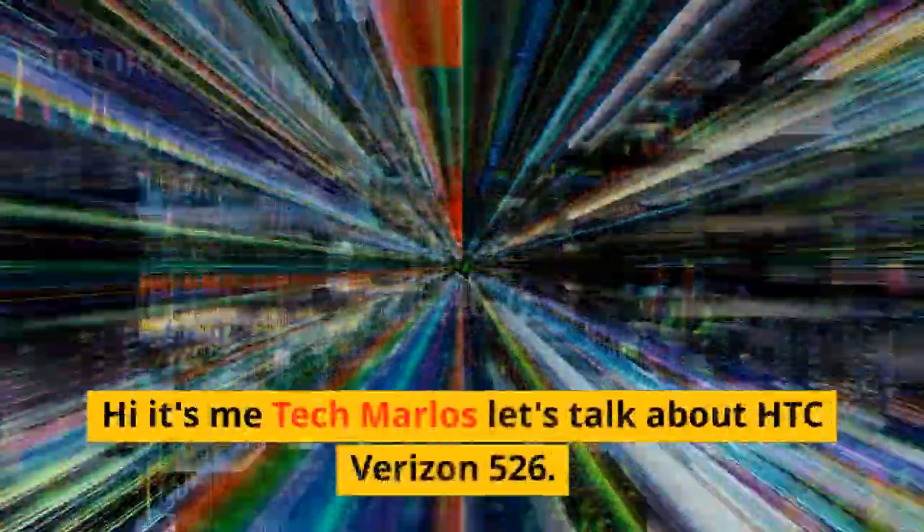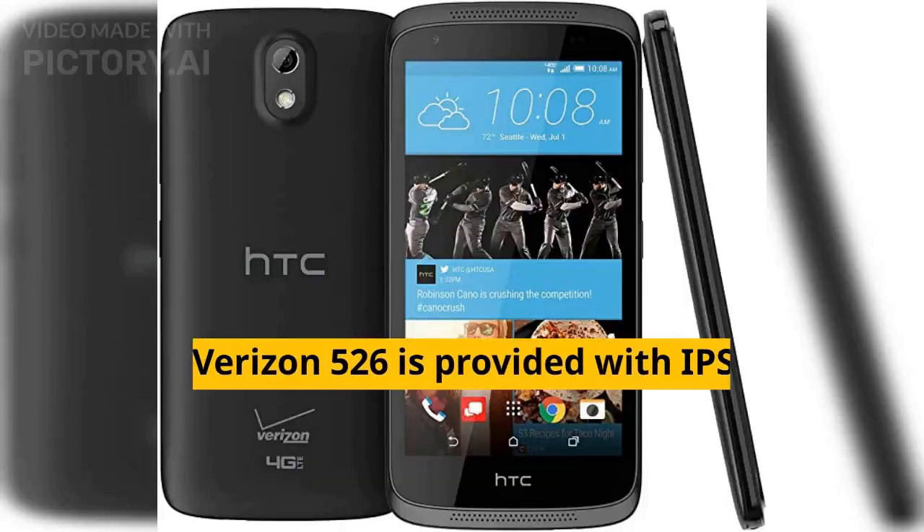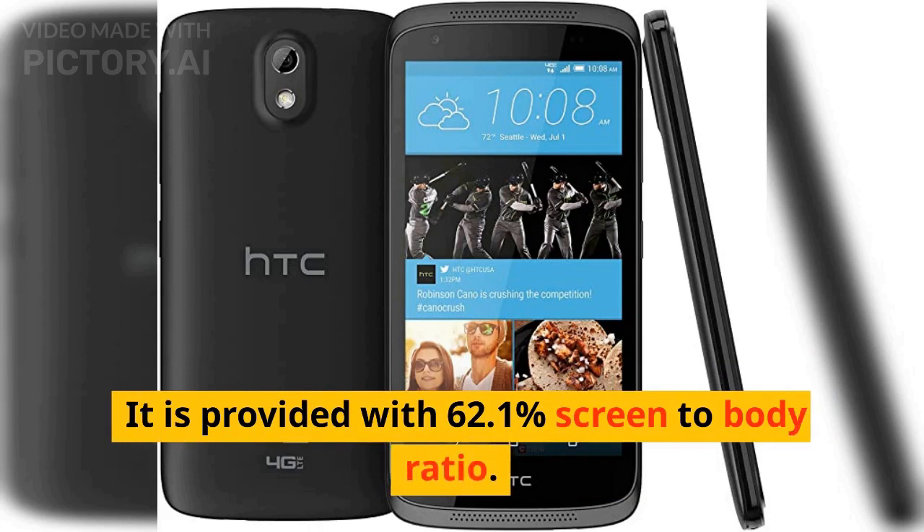Hi, it's me Tech Marlos. Let's talk about the HTC Verizon 526. HTC Verizon 526 is provided with an IPS LCD display that comes with a medium-sized 4.7 inches display screen. It is provided with a 62.1% screen to body ratio.